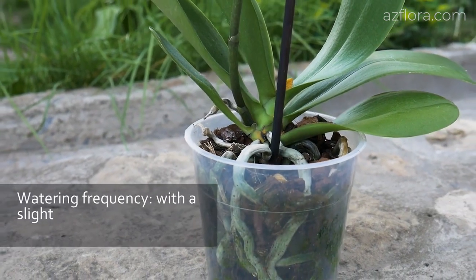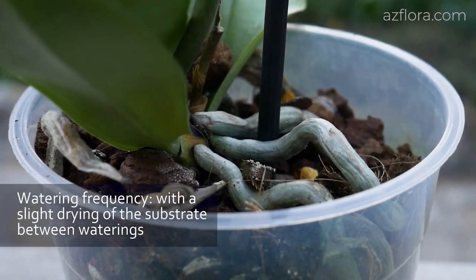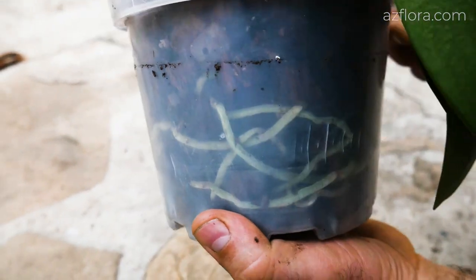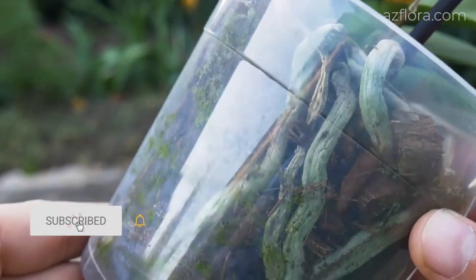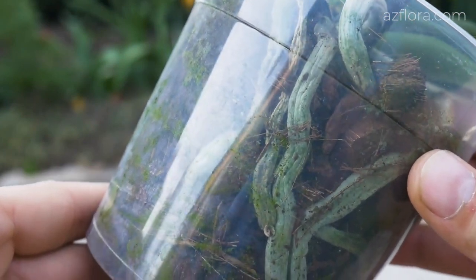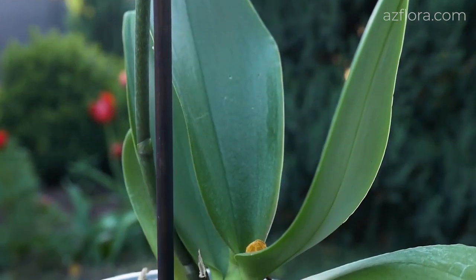The frequency of watering with a slight drying of the substrate between waterings. In the absence of direct sunlight, even small plants can do without irrigation for 2 weeks. Wet substrate with low temperature and low illumination contributes to the development of diseases. Phalaenopsis roots are quite resistant to excessive moisture and grow well even in water, but only in conditions of high temperature and low humidity of the air with good lighting.